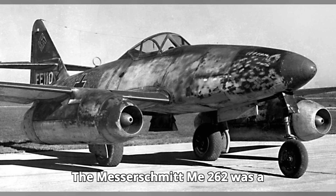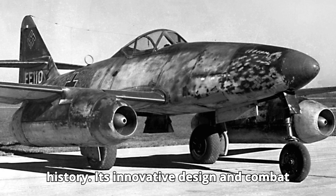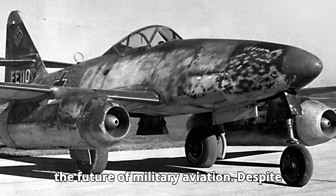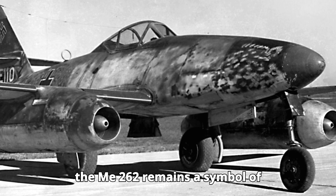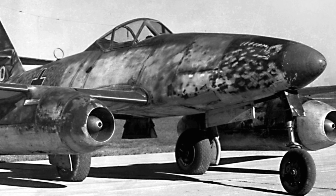The Messerschmitt Me-262 was a remarkable achievement in aviation history. Its innovative design and combat performance demonstrated the potential of jet-powered flight, setting the stage for the future of military aviation. Despite its limitations and late introduction, the Me-262 remains a symbol of technological advancement during World War II.